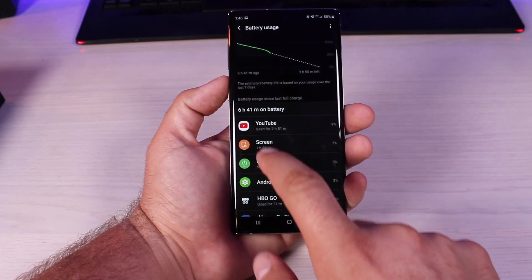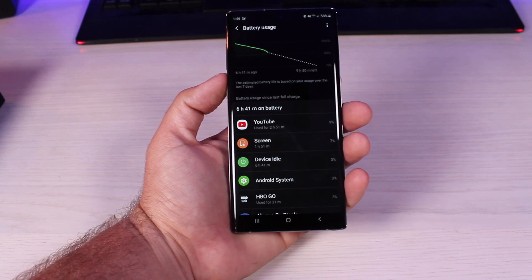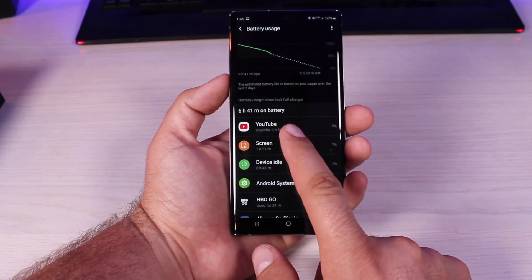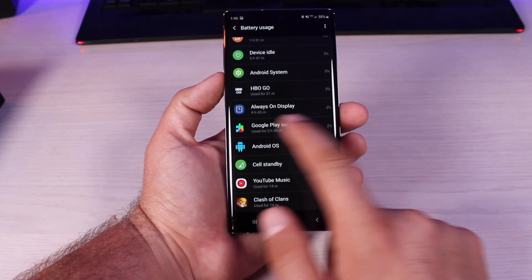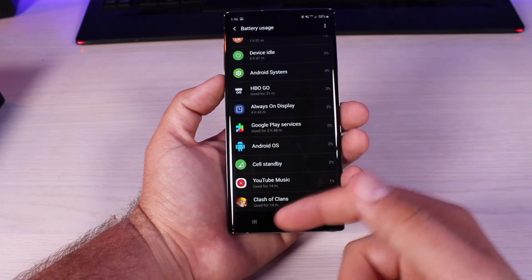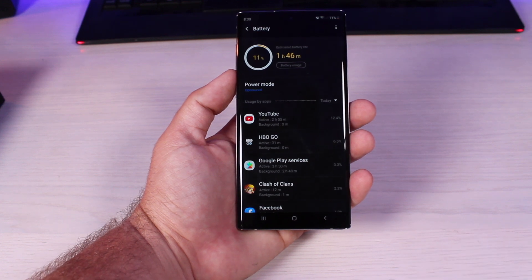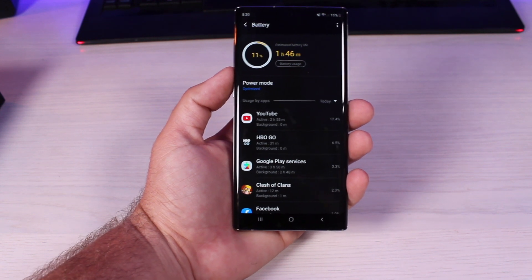Jumping forward to 1:46 in the afternoon, I was already down to 58% battery life with almost two hours of screen-on time and about two hours of YouTube use — some of that streaming content with the screen turned off, so I was able to get almost three hours of YouTube streaming. A lot of that was with the screen turned off. I used HBO Go for about 30 minutes. The always-on display had consumed 2% of battery by this point. I made the realization that I'd have to use my phone a little less to conserve battery after about 3 o'clock.